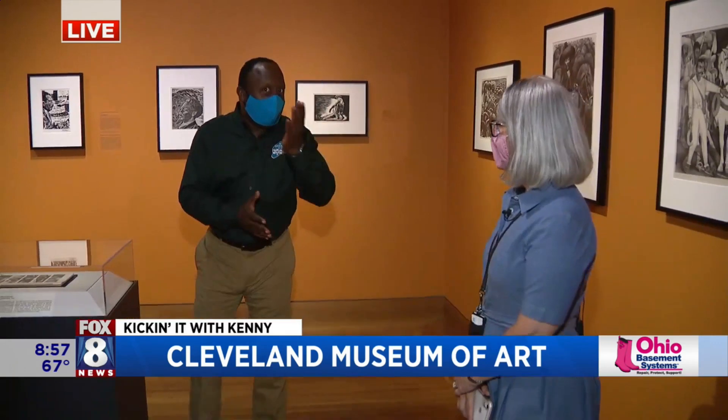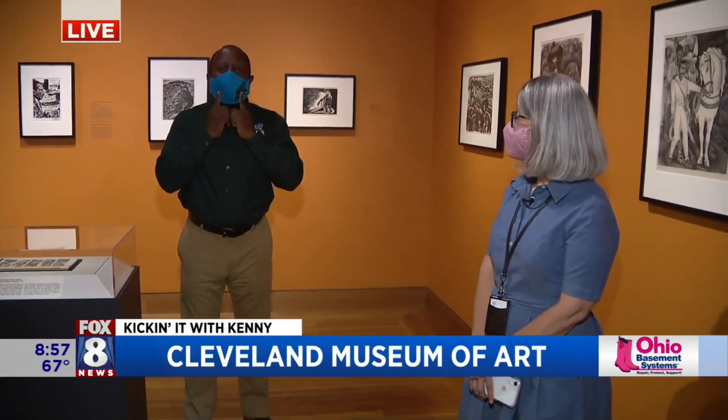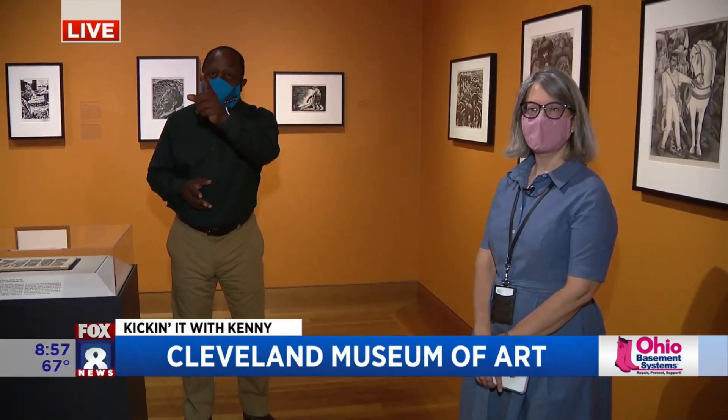The museum opens tomorrow. Heather, thank you so much. Remember to bring your mask. Fox 8 News will continue when we come back, so stay with us.